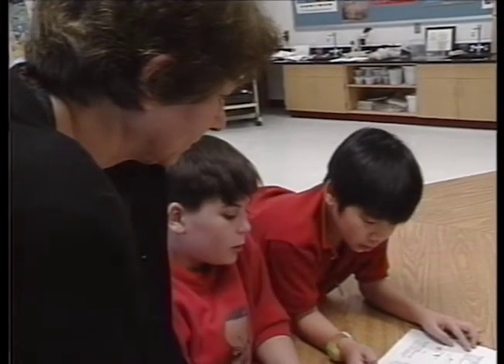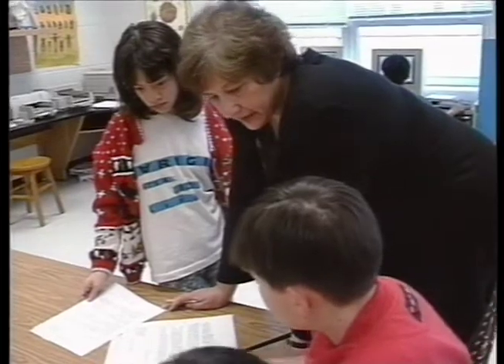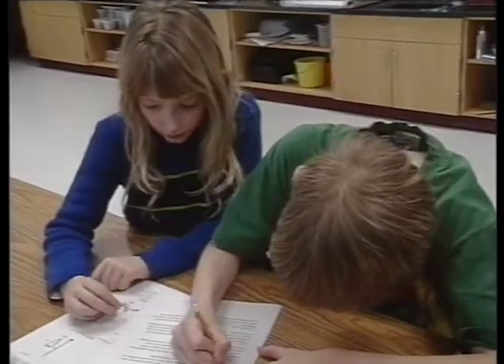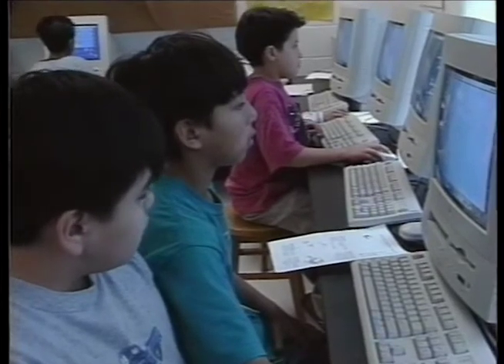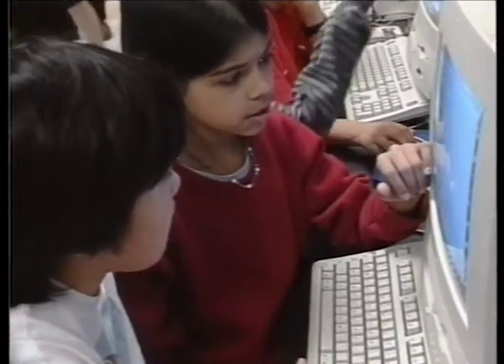We've been studying the Jason Project. This year Dr. Ballard is working with scientists studying the ocean — it's the year of the ocean. Students were learning about different research tools used to study the ocean and the attributes of those tools. Then they had problems to solve and had to figure out which research tool would be best. The benefits of conceptual units are that they make connections in children's heads and give them much more understanding. When I say 'attributes,' they know exactly what I'm talking about and can connect it to what we're doing with exploration.